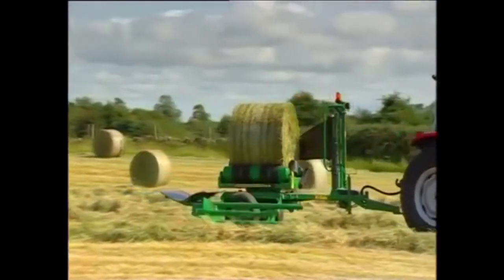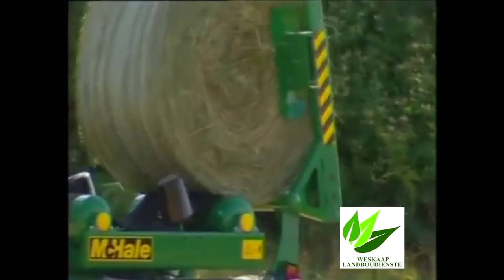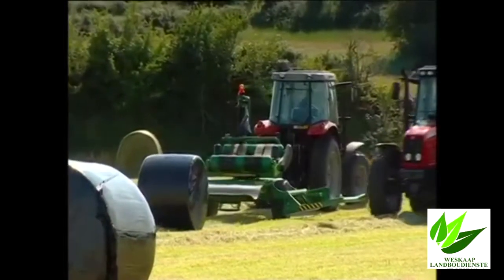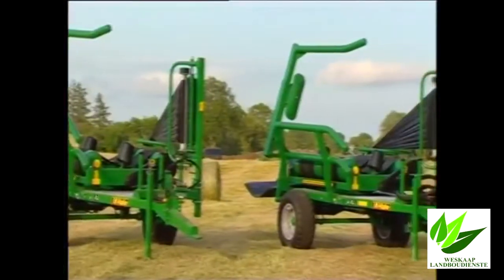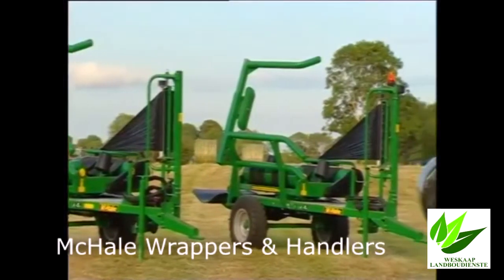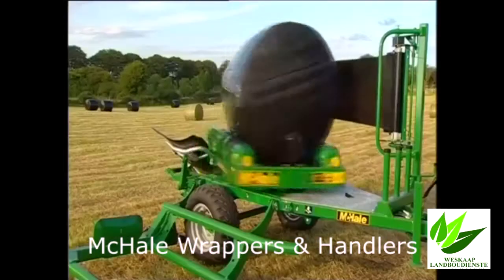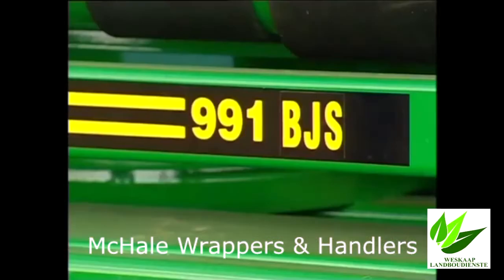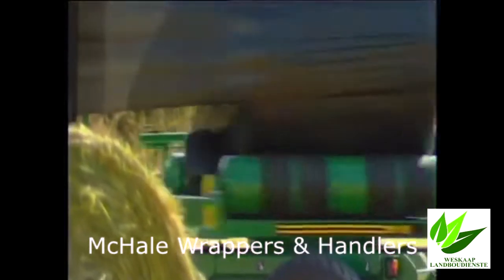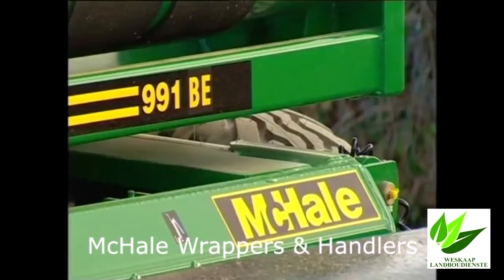Over the last two decades, the McHale 991B range of round bale wrappers has proven itself in terms of performance and reliability with farmers and contractors all over the world. McHale now offer three models in the 991B trailed series: the 991BC, a cable operated machine with an auto stop function; the 991BJS, a servo joystick machine; and at the higher end, the fully automatic 991BE.